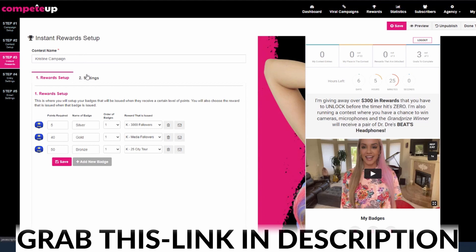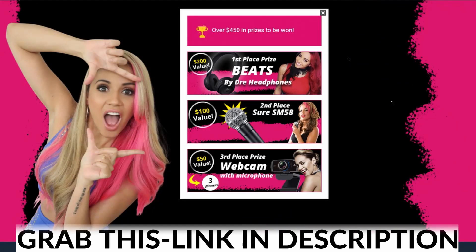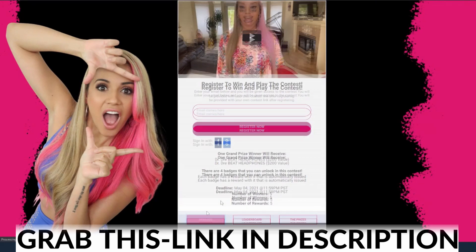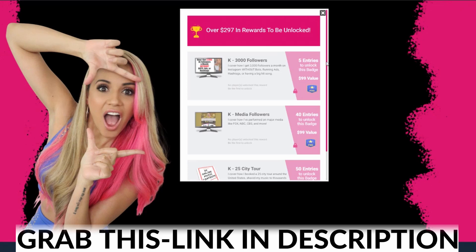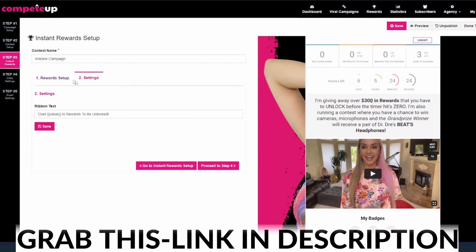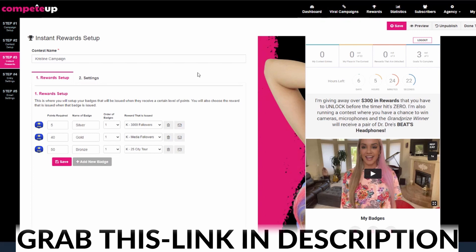Step number three, we have our instant rewards. These are the rewards that everybody receives. If I come back over here and scroll down, I click on rewards — here you go. These are the rewards that everybody receives when they reach the points. They need this many points to unlock this reward, this many points to unlock this reward. You're just going to go ahead and pull in your rewards. When they receive these badges, then they will receive these rewards. And yes, you can swap out your badges. Ribbon text — same exact thing. That takes care of step number three.